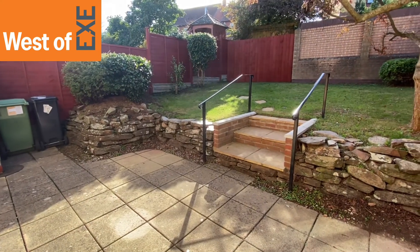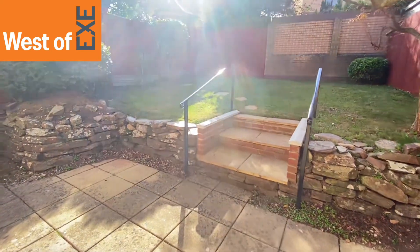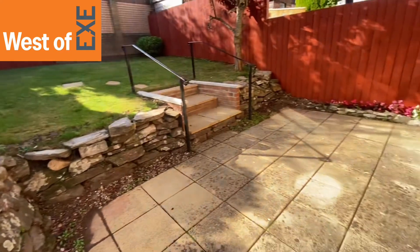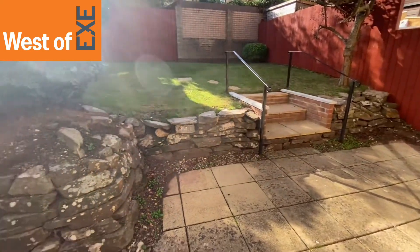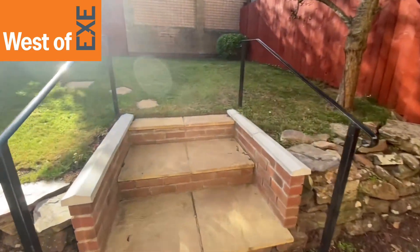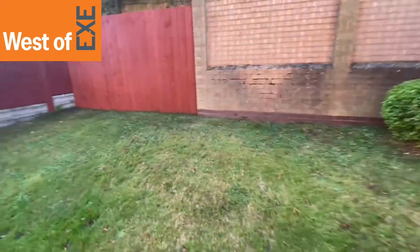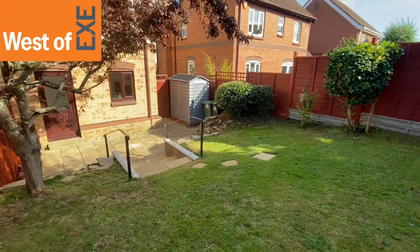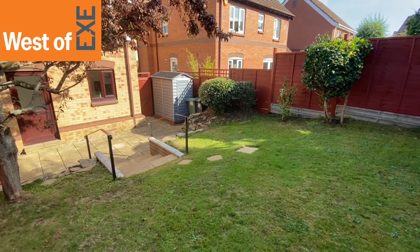Coming out through the kitchen dining room we come out into this lovely generous sized rear garden. Beautifully landscaped with a large patio area adjoining the rear of the property, then raised stone walling and steps that lead up to the lawned garden area. Down in the corner there's a useful space for a shed and a gate that leads out to the front and the driveway parking.